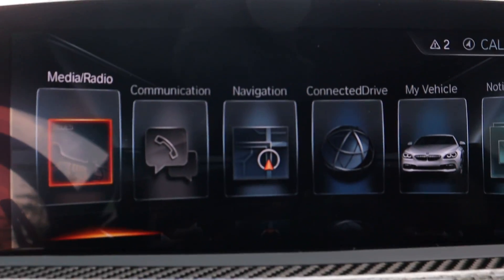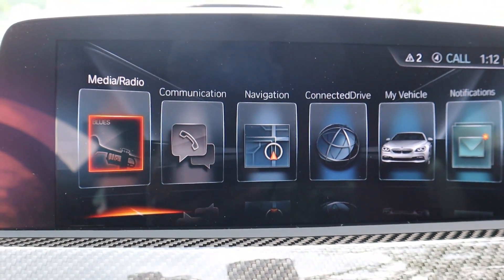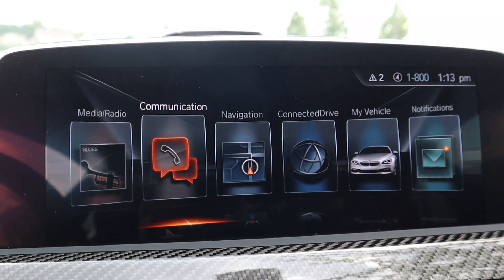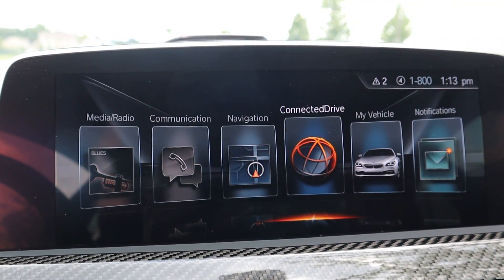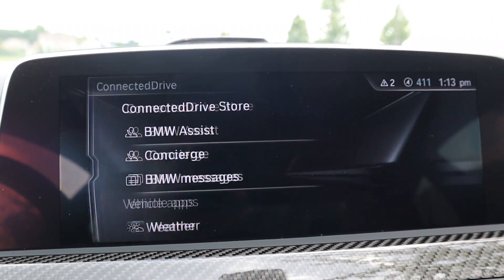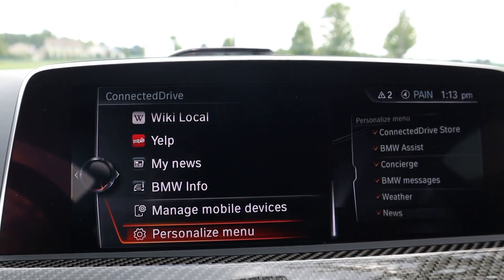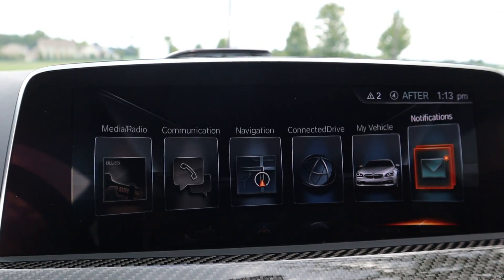Main menu — pretty simple. Media and radio, communications, navigation, notifications, all sorts of stuff. Pretty simple setup overall. If you go into your iDrive settings, this is where you can check weather and use your different apps. There's all sorts of fun stuff, nothing really to share.